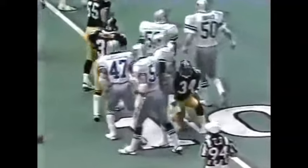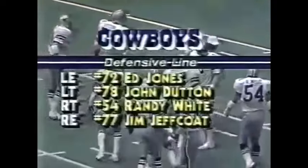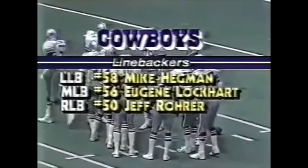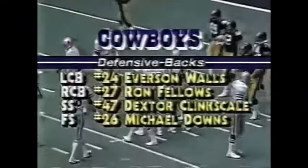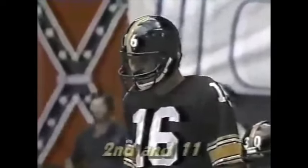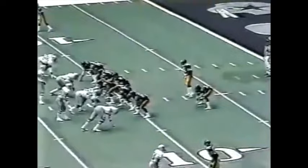Abercrombie gets the call — he has to establish the running attack. Defensively for Dallas: Too Tall Jones, Dutton, White, and Jeff Rohrer are all number one draft choices. Hickman, Lockhart, and Rohrer are the linebackers. In the secondary they'll have their hands full — Fellows, Quick, Skale, and Downs. You're already seeing substitutions; the Cowboys love to substitute on third and long situations. A loss of a yard, second and eleven.